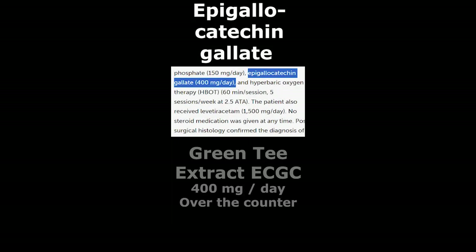Epigallocatechingallate, also known as EGCG or green tea extract — an OTC supplement at 400 mg. Green tea extract inhibits the spread of cancer cells by inducing apoptosis.